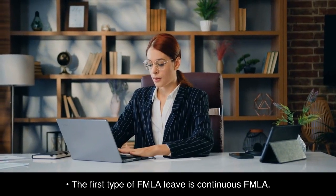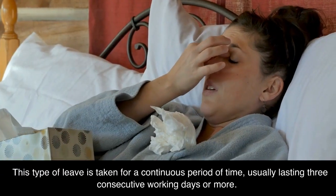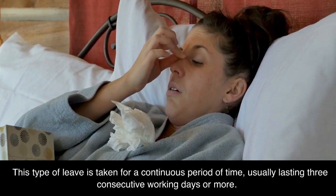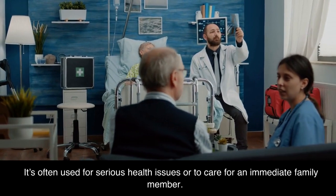The first type of FMLA leave is continuous FMLA. This type of leave is taken for a continuous period of time, usually lasting three consecutive working days or more. It's often used for serious health issues or to care for an immediate family member.